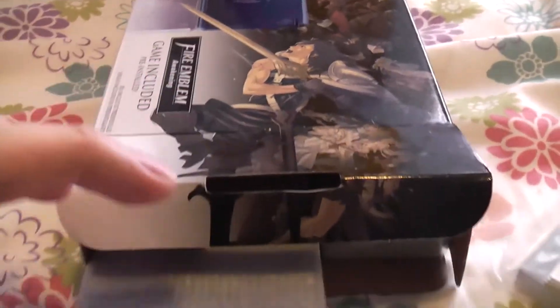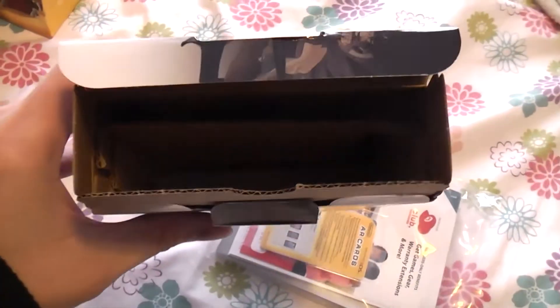We have the AR cards, the manual, and we look inside here — this is the DS, and this is the charger. Is that it? Yep, looks good.